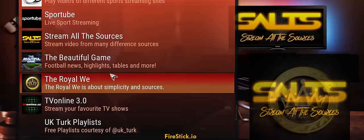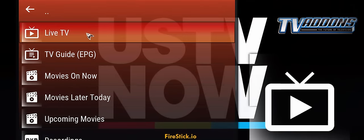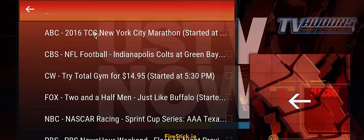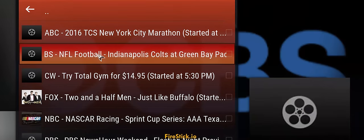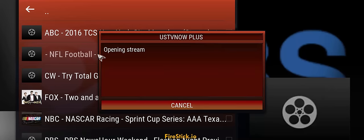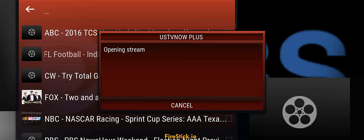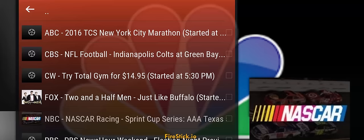My third add-on, and this is actually one of my favorites too — US TV Now. Here we go, here's CBS. We have Indianapolis Colts at the Green Bay Packers. I'm not even worried about the links because they are insane. 43-yard punt — the game is running great right there.